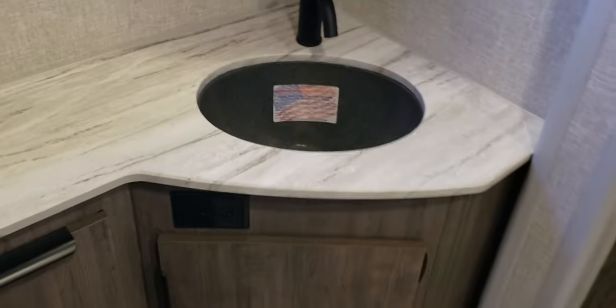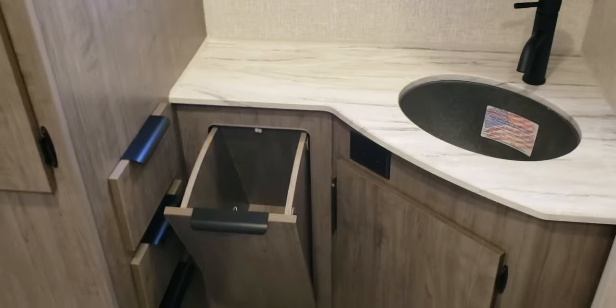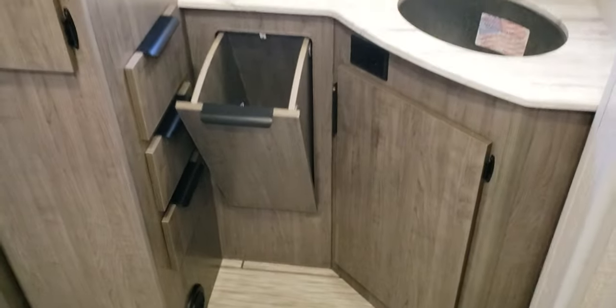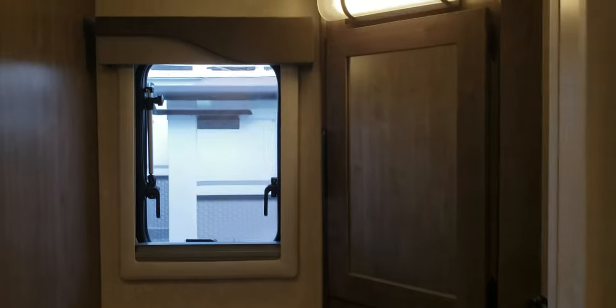Coming back through into the bathroom sink area, where you have a nifty little laundry chute in addition to additional storage drawers, a lit vanity, and of course the two slides on the 2022 Lance 2465.